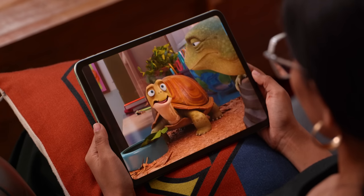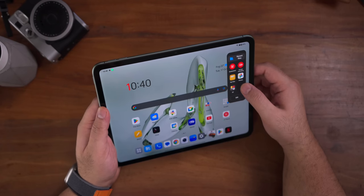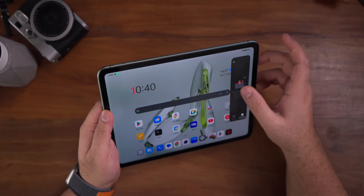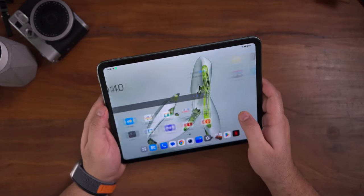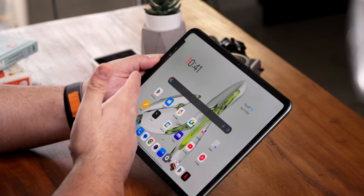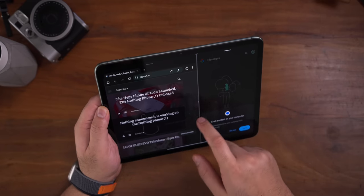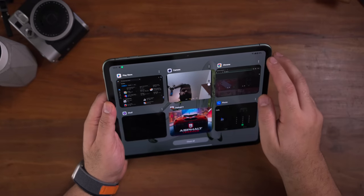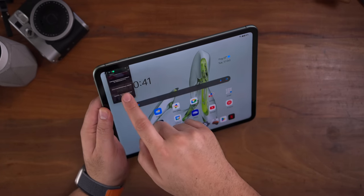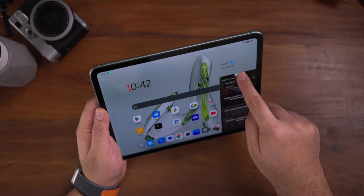The OS is optimized for tablets. There's a quick access panel that gives you access to recent files, images, and documents, which you can push away when not needed. You can also do split screen — hold an app, it pops up, then choose a second app to open alongside it. You can move and readjust the divider fluidly. There's also a floating window or picture-in-picture mode that you can move and resize on screen.